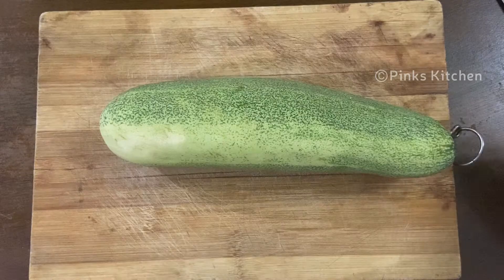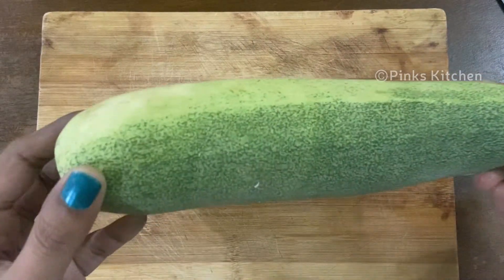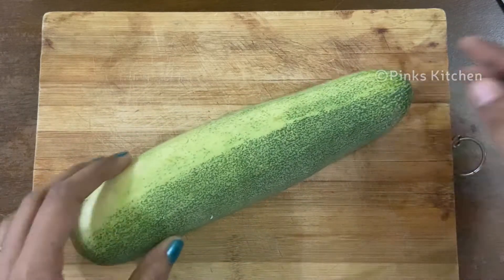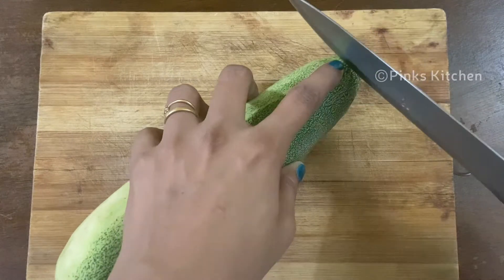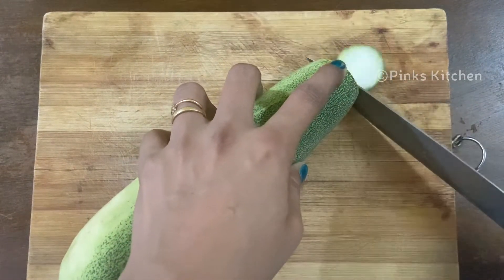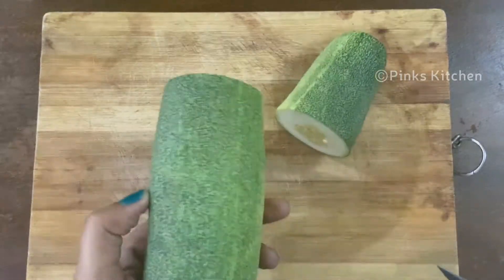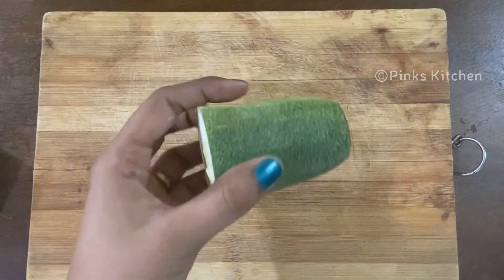Now we have a cucumber — we have a small piece. Cut it, chop it up. Cucumber is a healthy ingredient. There are many antioxidants, calories, fiber, essential nutrients, and vitamins C and K.